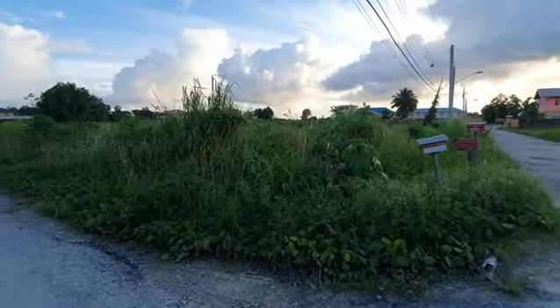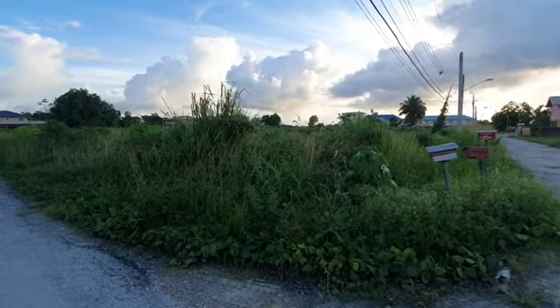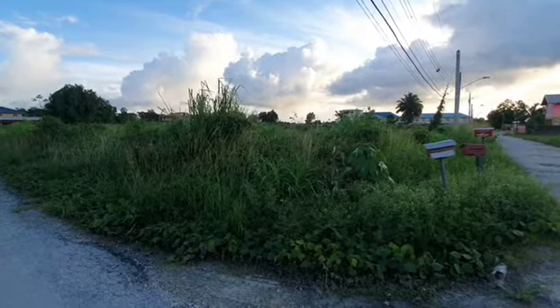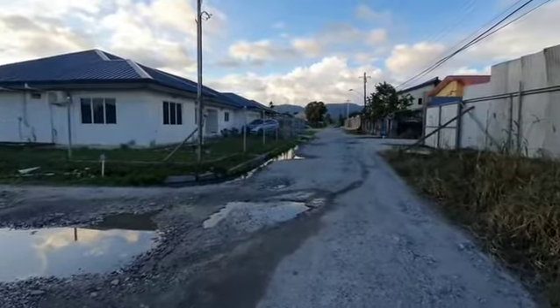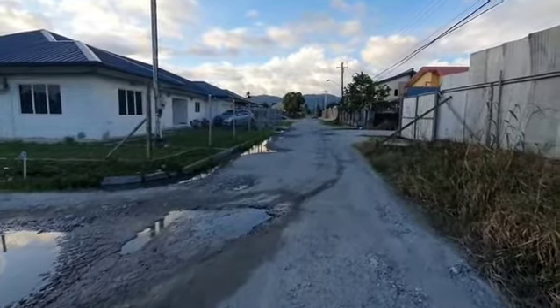It is approximately 65,000 square feet of land and it can accommodate houses, townhouses or duplexes. If I turn around to my right, you will see Roystonia Mews development just on my left.